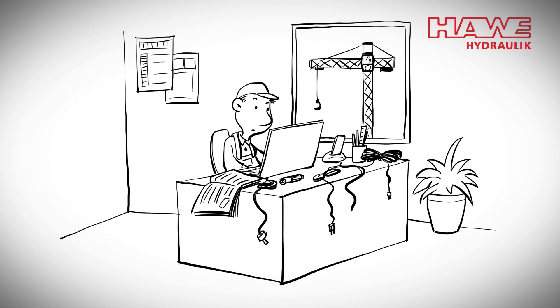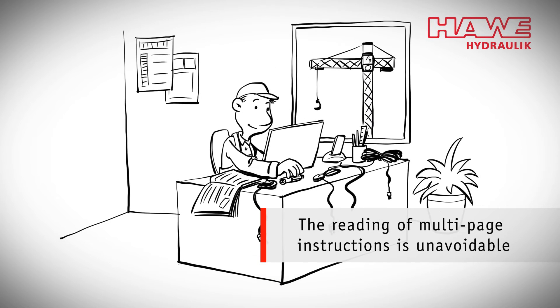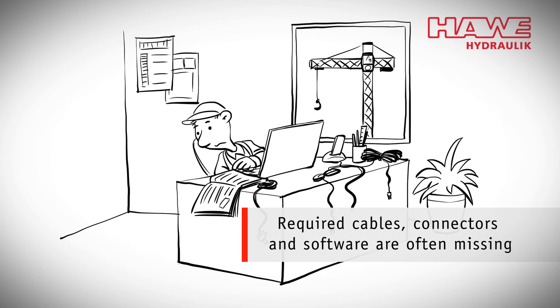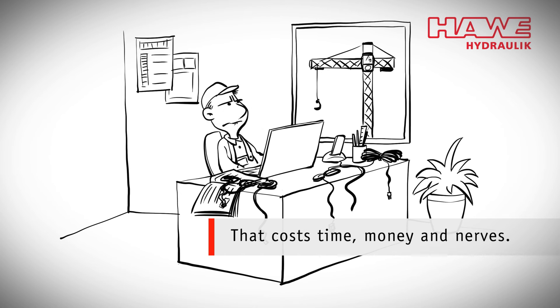And that's not all. Hours reading operation manuals that no one really wants to — and if needed plugs, cables, or software are missing, it costs not only time, but also money and nerves.